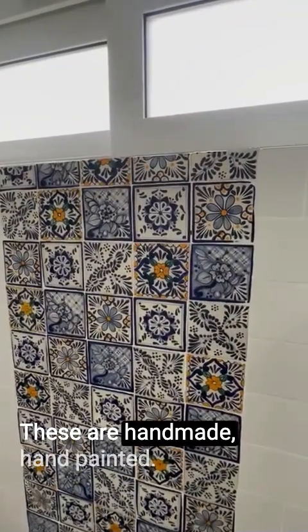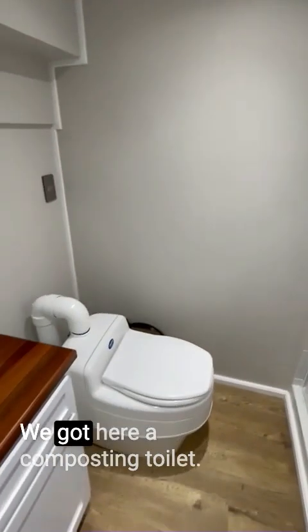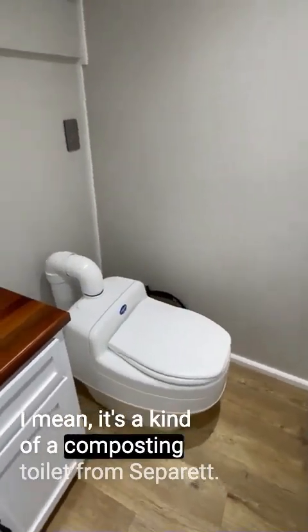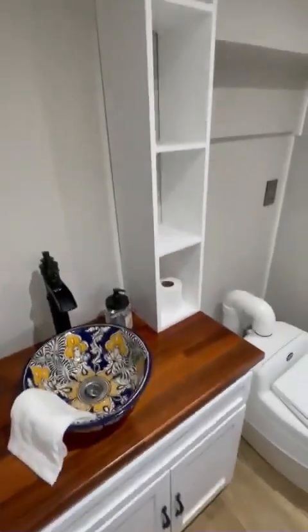These tiles are handmade and hand painted — every single piece. It's a really big shower. We've got a composting toilet here — it's actually a urine-separating type. That sink is also handmade and hand painted.